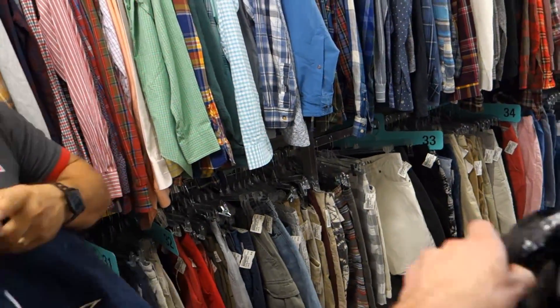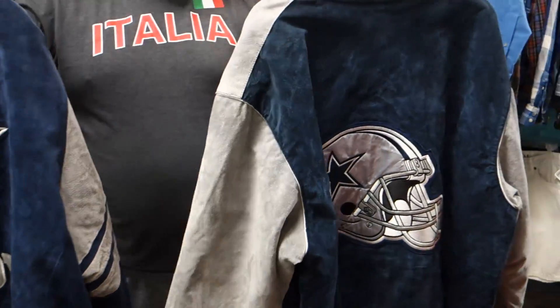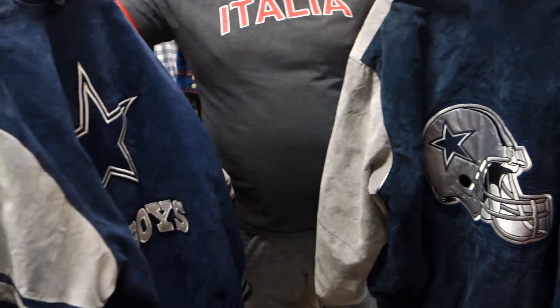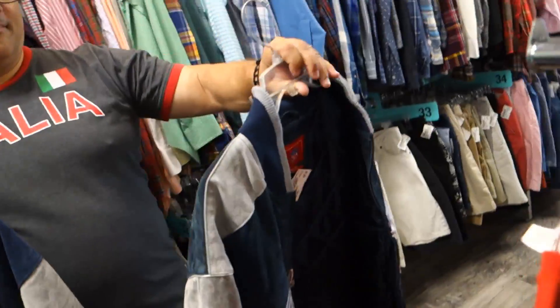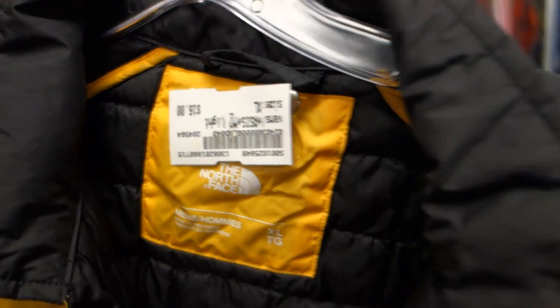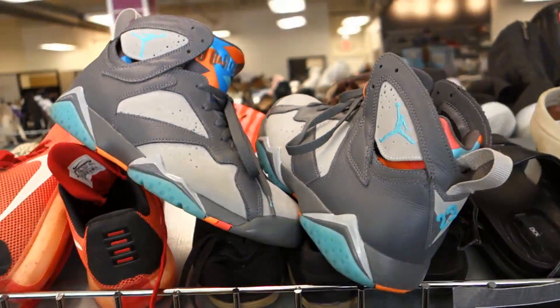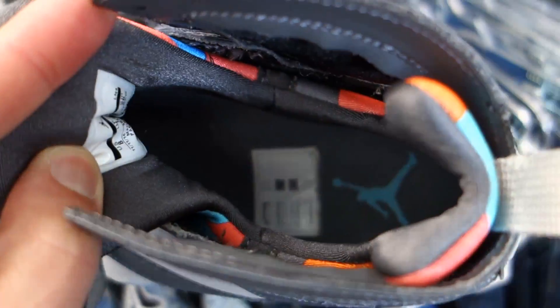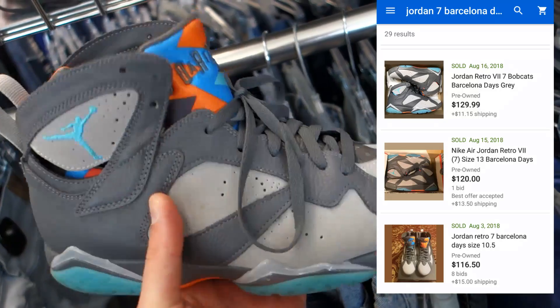I'm here with Mike the Thrifting Goomba, we're at Plato's Closet. We found these two Dallas Cowboy suede jackets — one's 25, one's 30. They're G3 NFL jackets, so we're thinking you could get at minimum a hundred up to 200 bucks for these. Pretty good find. And we got this Vans Off the Wall North Face for 16 bucks — might be able to get upwards of a hundred bucks for this in used condition. Next find is this pair of Jordan 7s, size 8 — 22 bucks. On eBay, there's not a lot listed, probably get at least a hundred bucks.